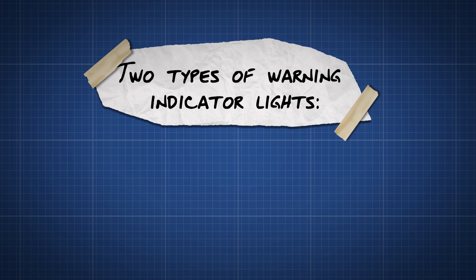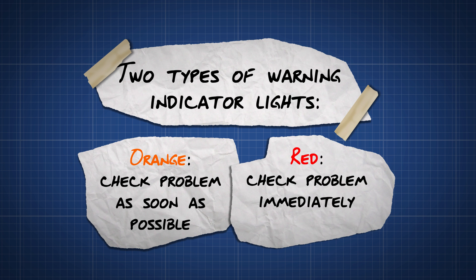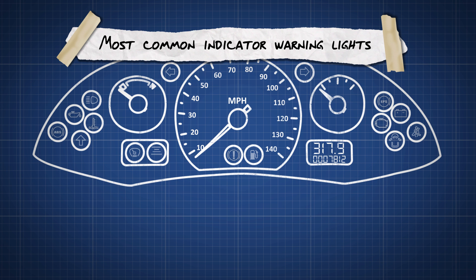Generally, there are two types of warning indicator lights. Orange lights mean that the problem should be checked as soon as possible, and red lights mean that the problem should be checked immediately. Here is a quick guide to the most common indicator warning lights.